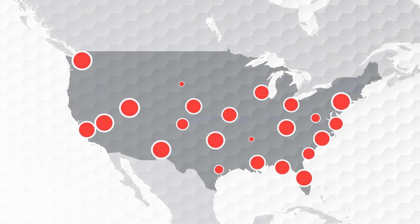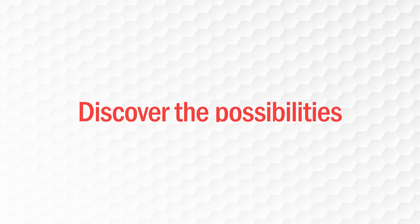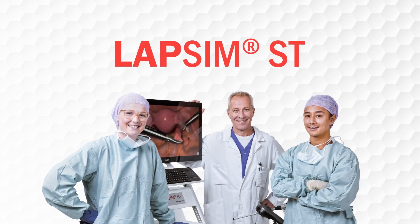Colleges across the United States are taking advantage of this smart way to train their students. Discover how LAPSIM-ST could benefit your program.